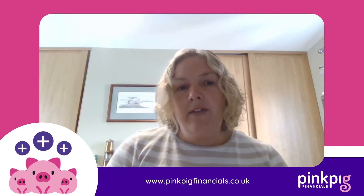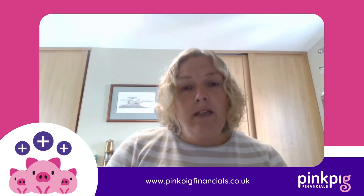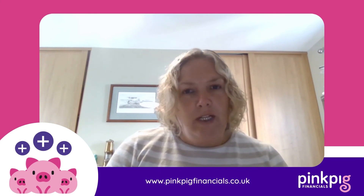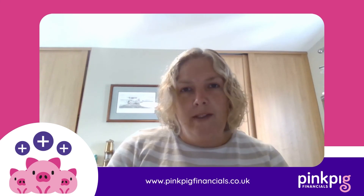Here at Pinkpeg we personally love Starling Bank. They offer great customer service, it's easy to set up the account, they have no fees for day-to-day banking, and their feed works really well with Xero.